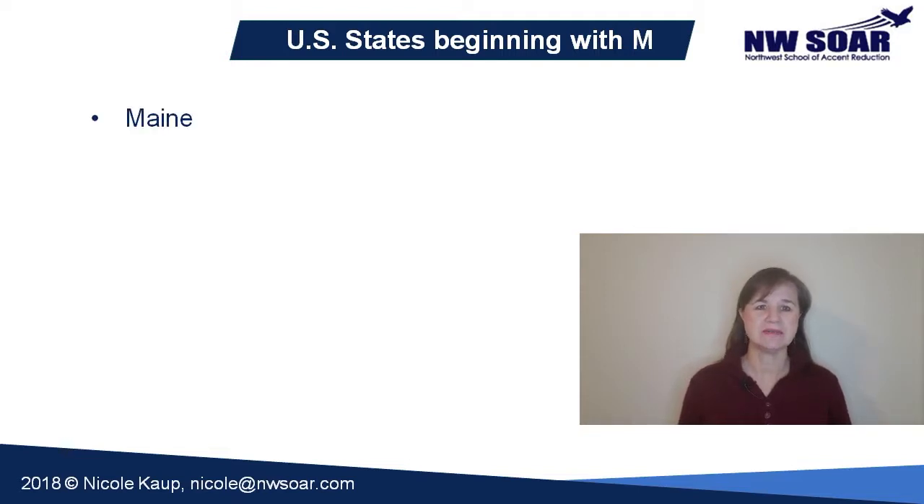Our first word is Maine. This one is fairly simple, probably the easiest of the words on this list. It's only one syllable — the final E is silent, like it is in most English words. This word sounds exactly the same as 'main', M-A-I-N. The AI vowel is a diphthong, or a combination of two vowel sounds. It starts with an A sound and finishes with an E. Stretch it out and make sure you are shifting from one vowel sound to the next. Maine.